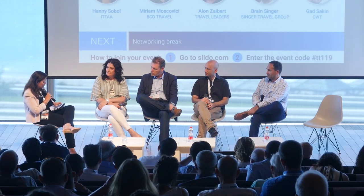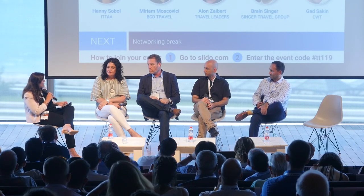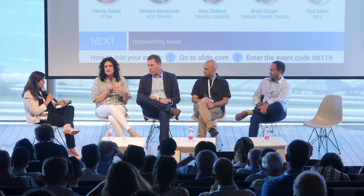Miriam, what are the technology advantages of working with one of the big four? Scale and geographical coverage are top of mind for multinational companies needing service in many countries, currencies, and languages, with various regulatory requirements. Smaller agencies sometimes can't meet that scale or have the subject matter expertise globally. Those are the big benefits.